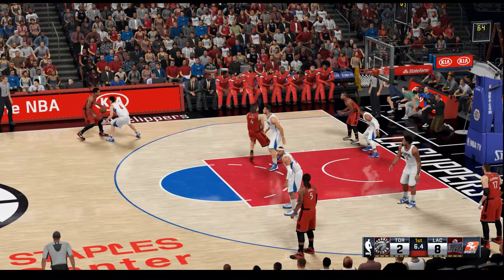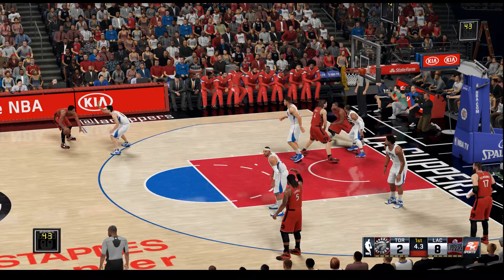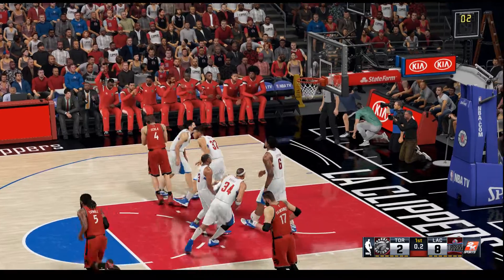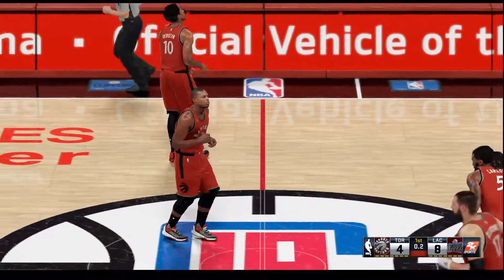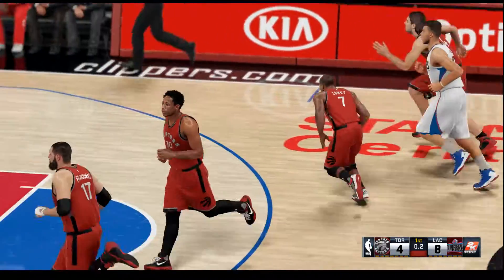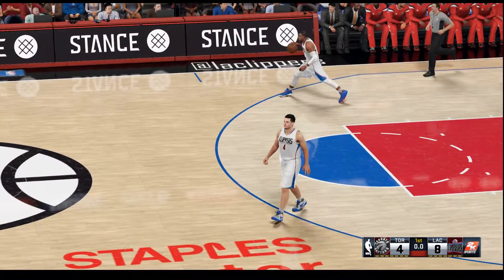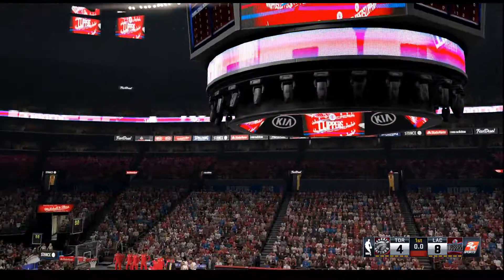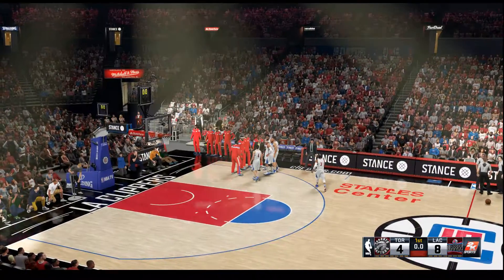Now here's DeRozan. Screen by Scola. A shot by Lowry — wide open. He loses the defender with the screen and drills the jumper. Perfect screen there, set him up with a terrific look. I like the setup — the screen was solid — but you also have to look at the fact that the defender didn't do his job as well as he could have.